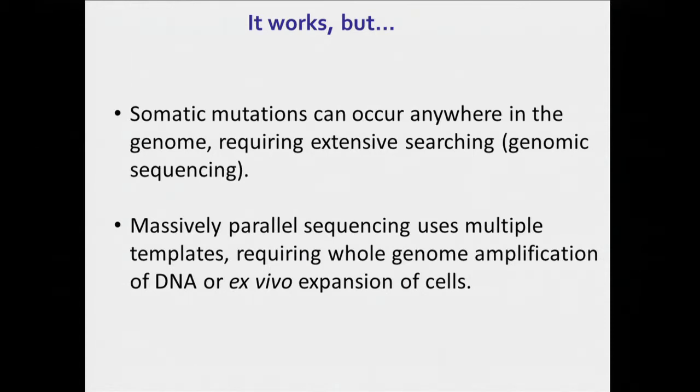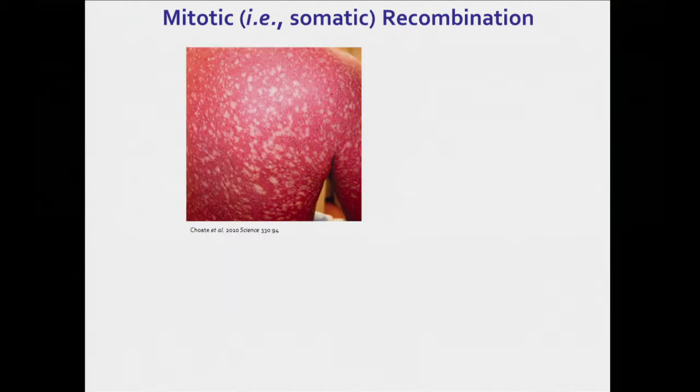So it works, but there are two big technological constraints. The first is that somatic mutations can occur anywhere in the genome — it's like finding a needle in a haystack. You have to search the entire place in order to find them. And then the second is that massively parallel sequencing or other approaches to mutation detection require lots of template molecules, meaning that you either have to have a large population of cells, in which case you do ex vivo clonal expansion, or you have to do whole genome amplification. And either is laborious, they increase costs, and they increase your chances for errors.